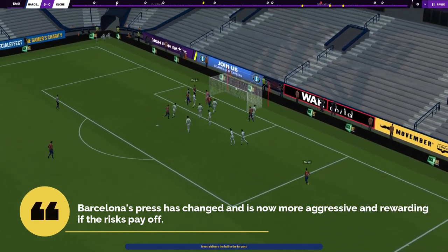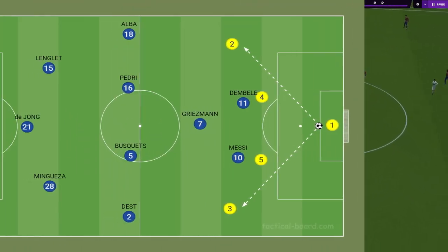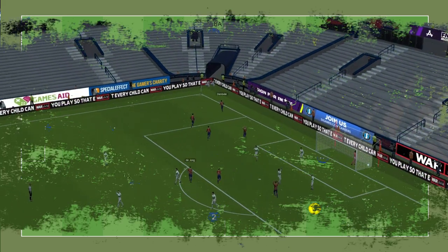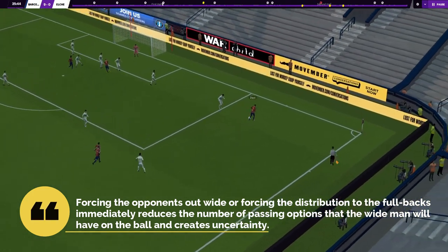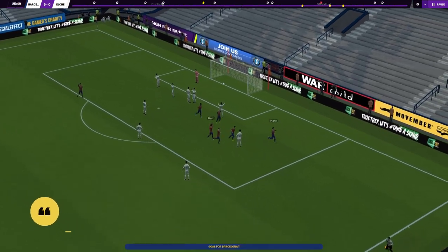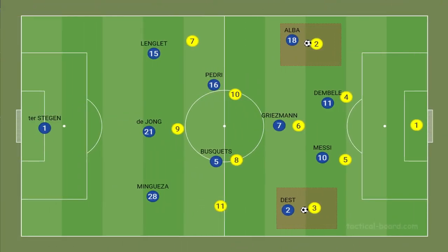Barcelona's press has changed and is now more aggressive and rewarding if the risk pays off. Messi and Dembélé position themselves as the front two, which prevents the opposition goalkeeper from distributing to either central defender, forcing the goalkeeper to look wide. This immediately reduces the number of passing options for the wide man, creating uncertainty. Errors are forced by the pressure applied by the Barcelona wing backs, who look to engage and close down the angles the player on the flank has on the ball.